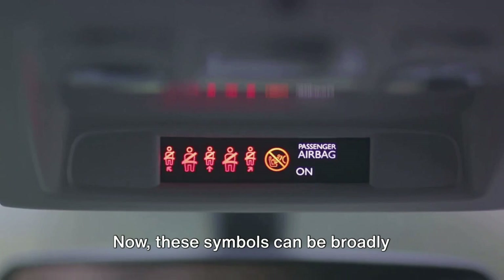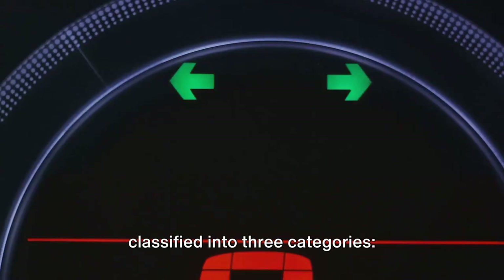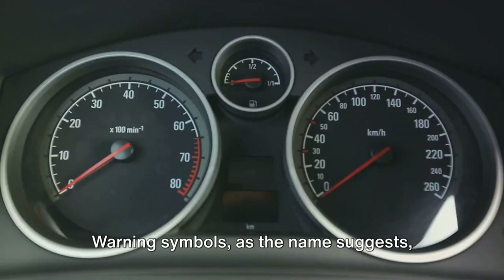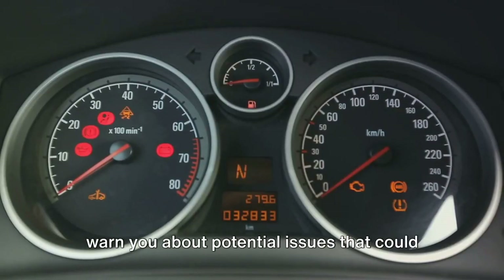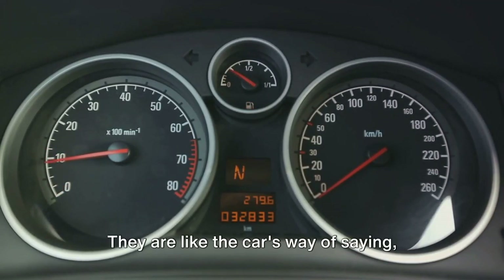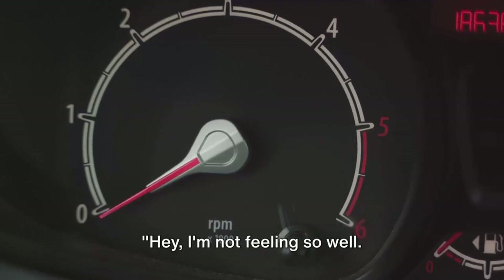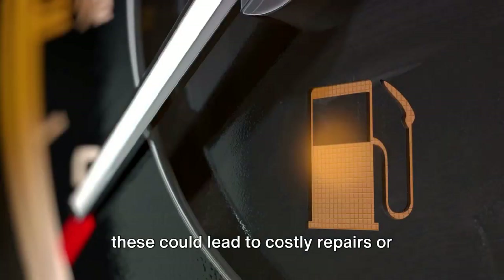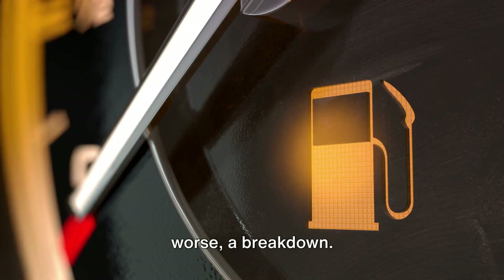These symbols can be broadly classified into three categories: warnings, information, and control. Warning symbols warn you about potential issues that could harm your vehicle's health or compromise your safety. They are like the car's way of saying, "Hey, I'm not feeling so well. Could you check what's wrong?" Ignoring these could lead to costly repairs, or worse, a breakdown.